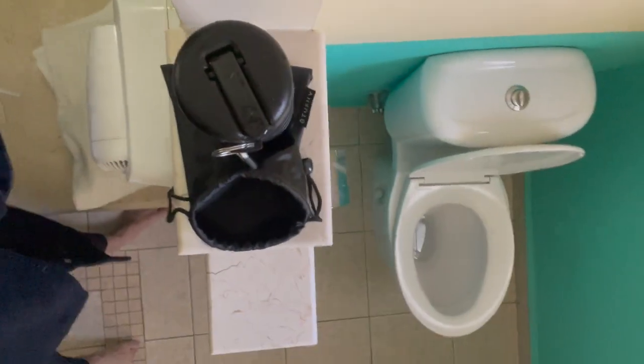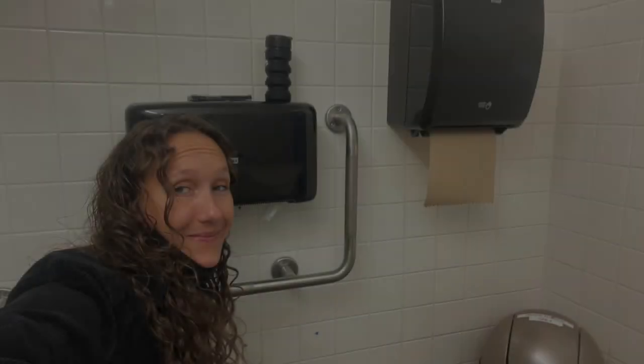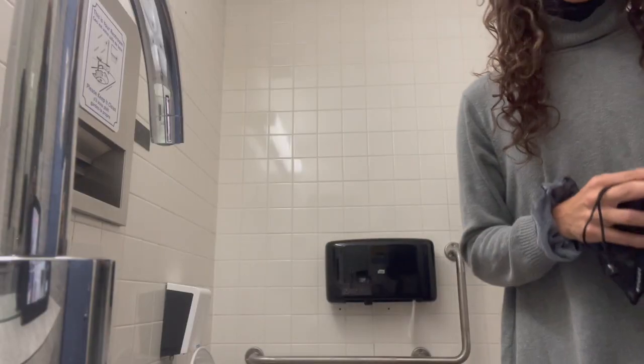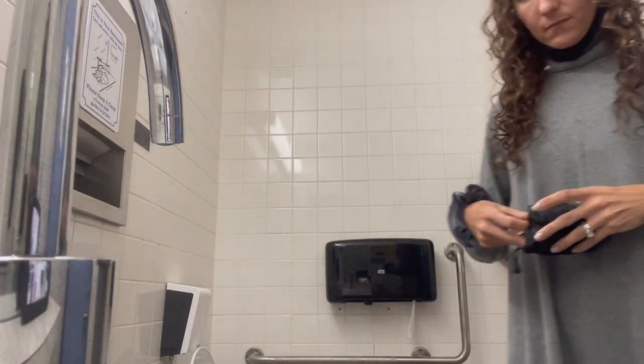And the fun little carrying case it comes with — it will collapse right down and fit in the carrying bag. After my trip to Cuba, it has become a regular use item when having to go into my office. I realized I didn't give you a very good description right from the beginning. It comes in this cute, discreet carrying case.